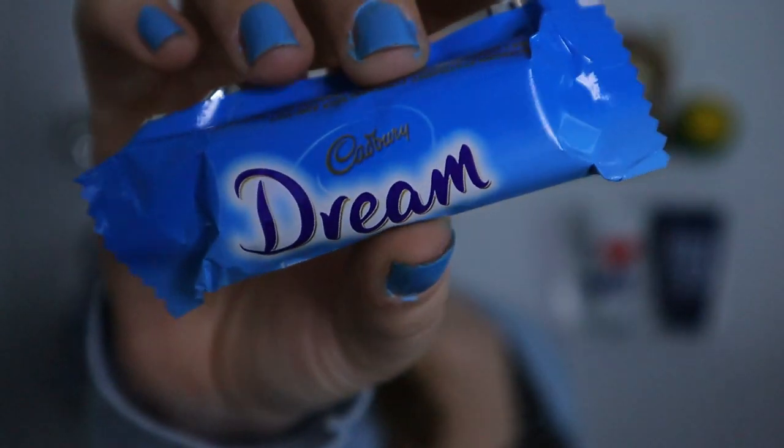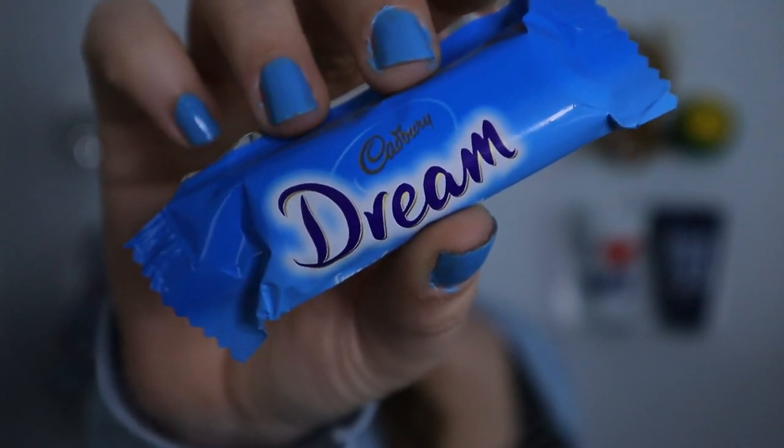Last but not least are the Cadbury Dream Bars — the only white chocolate bar in the bunch. Just like the Old Gold and the Dairy Milk, you just get a chunk of chocolate with no filling. Even though I'm not the biggest white chocolate fan, I actually really like this. Something about the taste and texture reminds me of ice cream — it's very smooth with a little vanilla-y taste. Overall for a white chocolate, it's pretty good. For me, a 6 out of 10.